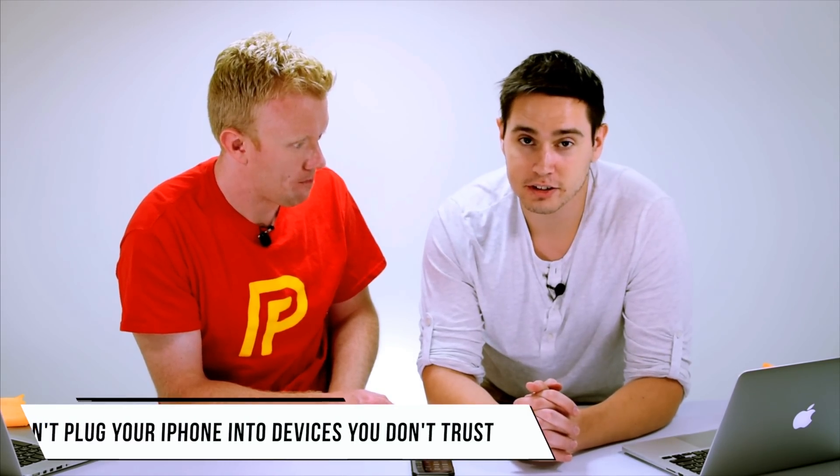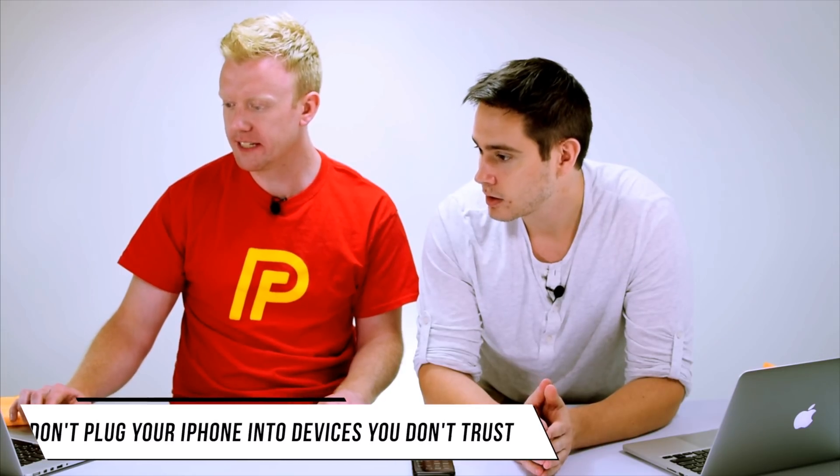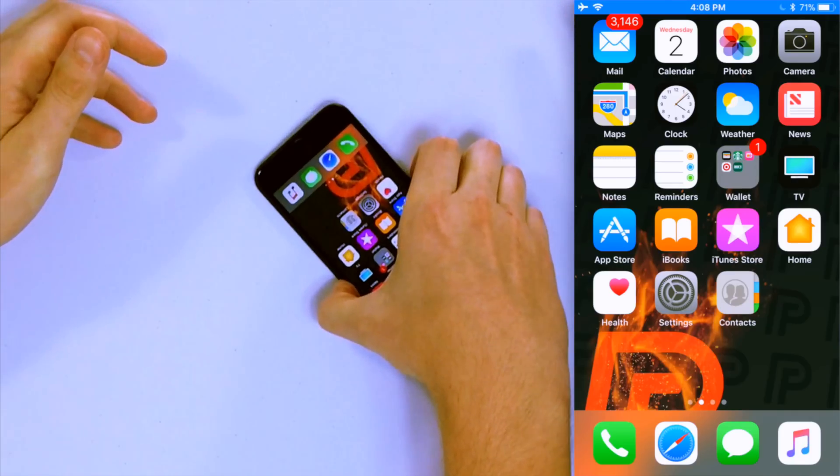Number four is don't plug your iPhone into devices you do not trust. CNN interviewed someone from the security firm Authentic 8, and this is what he said: just by plugging your iPhone into a compromised power strip or charger, your device is now infected and that compromises all of your data. Whenever you plug your iPhone into a public charger — like at an airport — you're giving that charger access not just to power but to the files on your iPhone. Hackers have found ways to infect iPhones with public chargers that seem completely innocent.